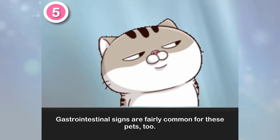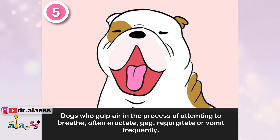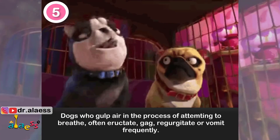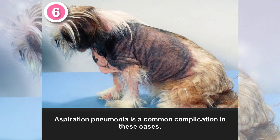5. Gastrointestinal signs are fairly common for these pets too. Dogs who gulp air in the process of attempting to breathe often eructate, gag, regurgitate, or vomit frequently. 6. Aspiration pneumonia is a common complication in these cases.